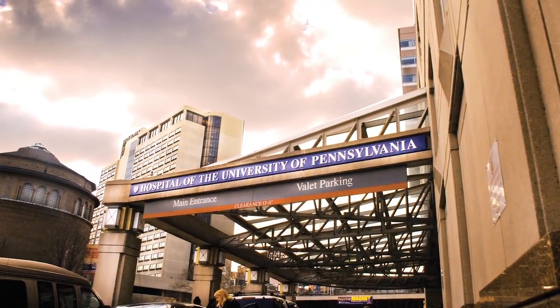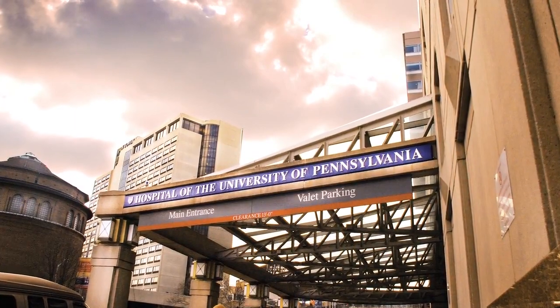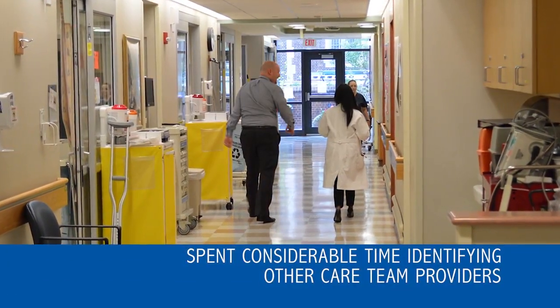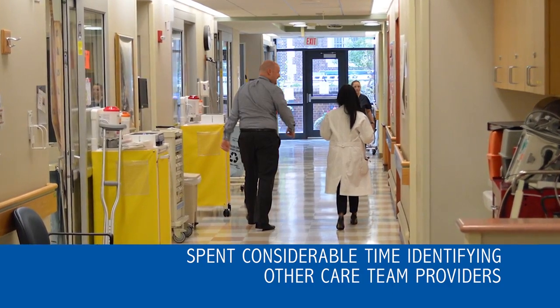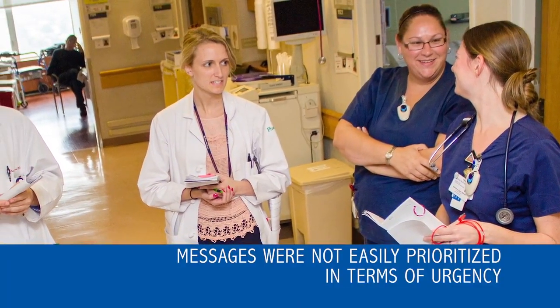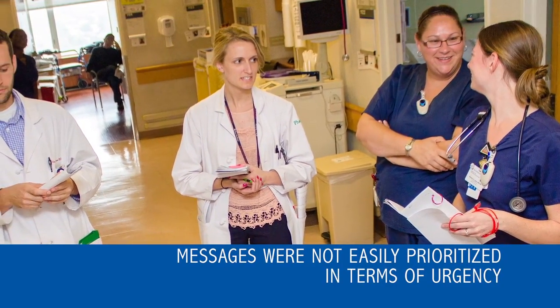The Hospital of the University of Pennsylvania recognized that these methods were disrupting workflow. Providers spent considerable time identifying other care team providers, limiting time for personal interaction, and messages were not easily prioritized in terms of urgency.